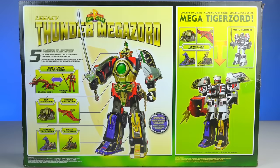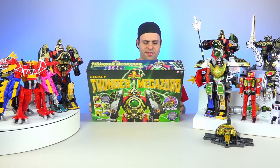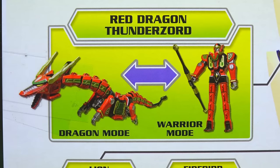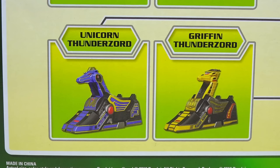Here's the top of the box, and here's the back. Five Thunder Zords can morph together to become the Thunder Megazord: Red Dragon Thunder Zord, who also has his warrior mode, Lion Thunder Zord, Firebird Thunder Zord, Unicorn Thunder Zord, and Griffin Thunder Zord.